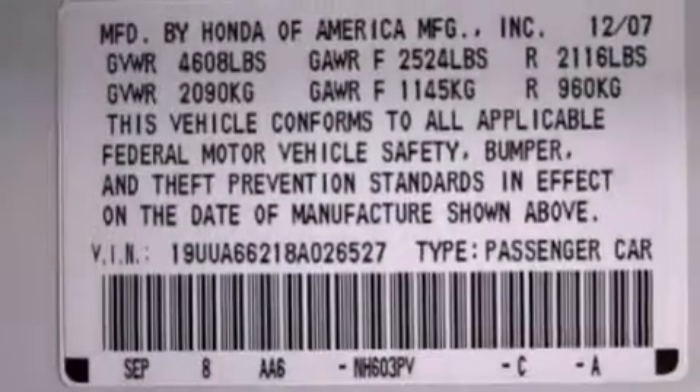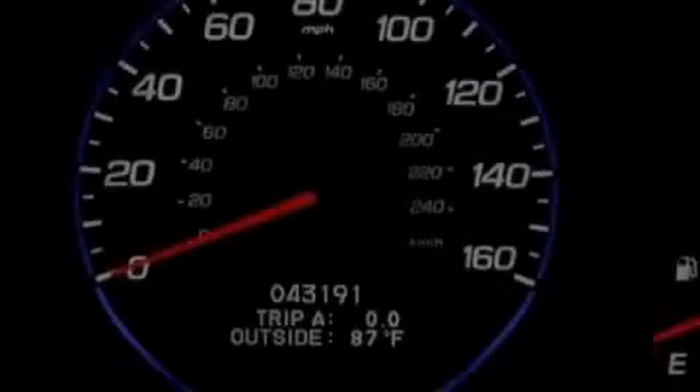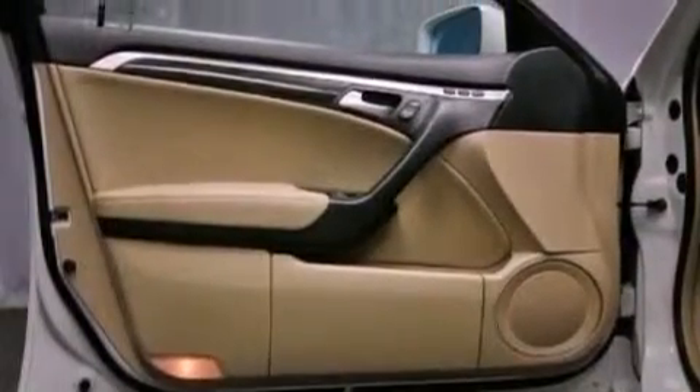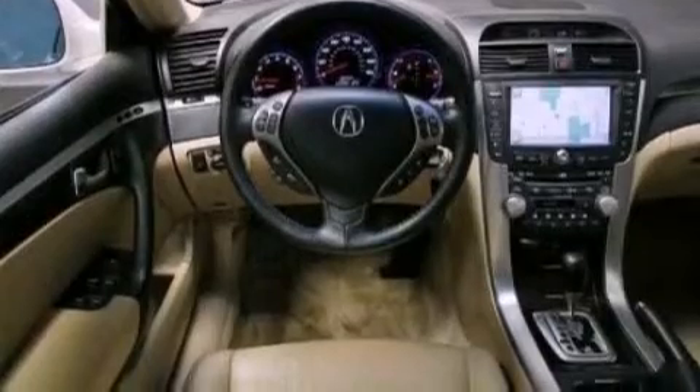The following features are also included: a low tire pressure indicator, high-intensity headlights, cruise control, leather seats, performance tires, an illuminated driver's side vanity mirror, an engine immobilizer theft deterrent system, a brake assist system, and memory settings for the seat's positions so you can recall your favorite alignment with the push of one button.